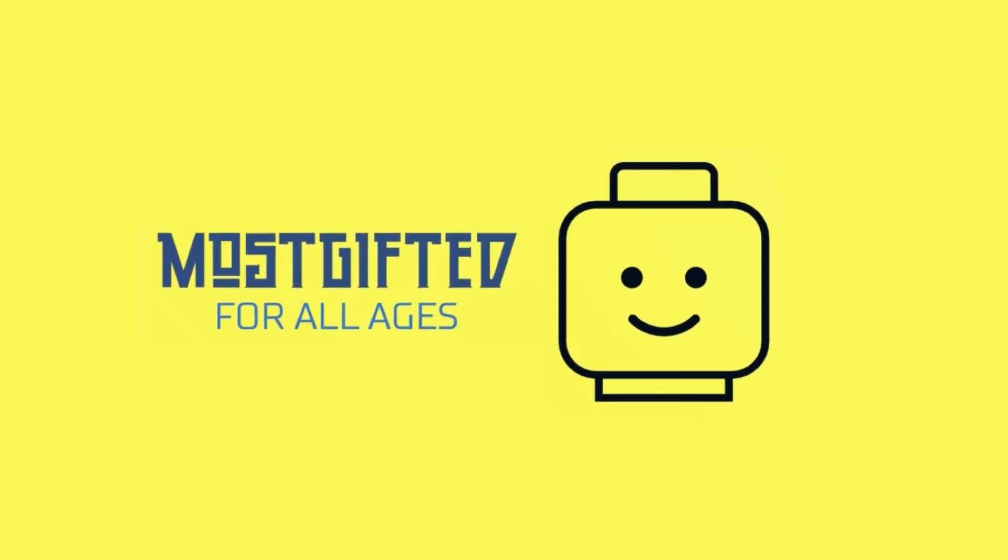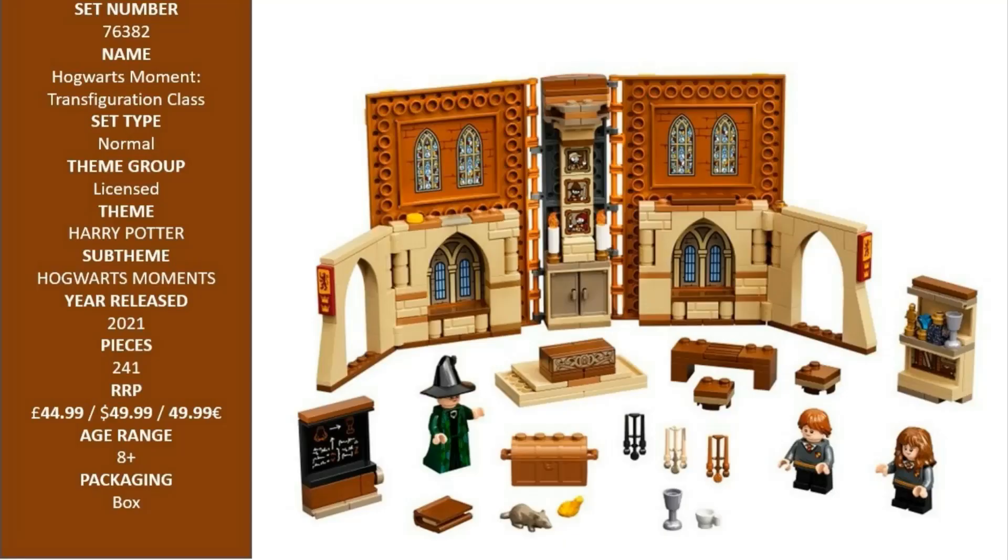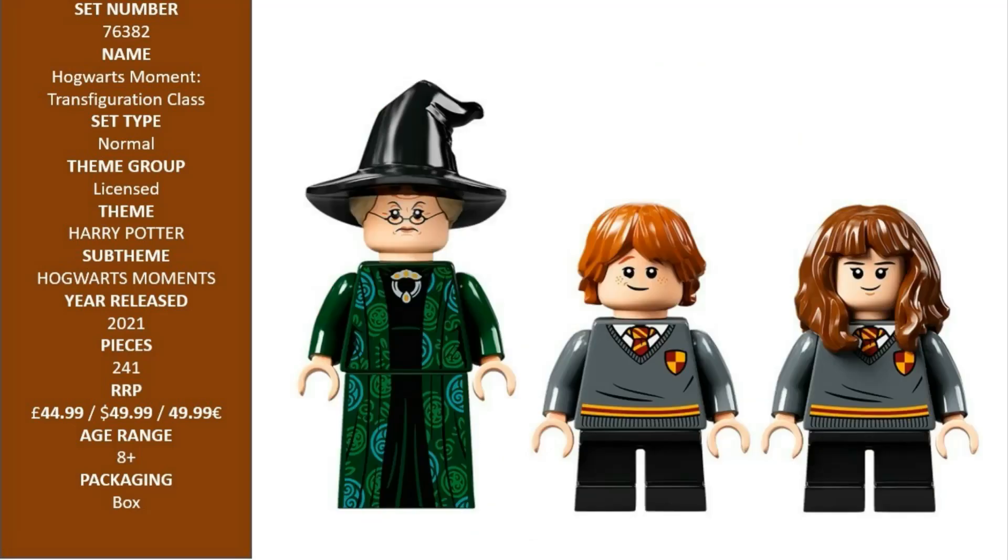Hello LEGO fans and welcome to your channel Most Gifted. This is LEGO Harry Potter Hogwarts Moment: Transfiguration Class, 76382 — an instant playset hidden inside a brick-built playbook.